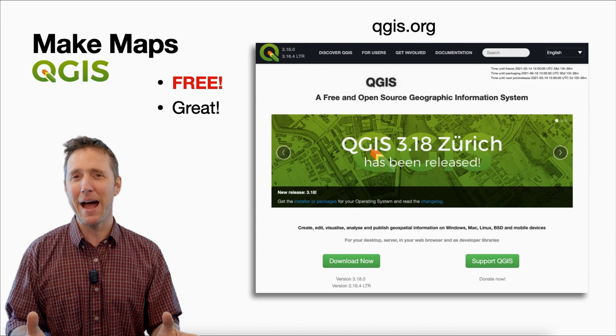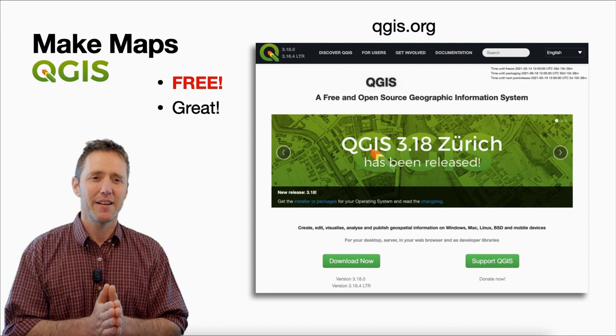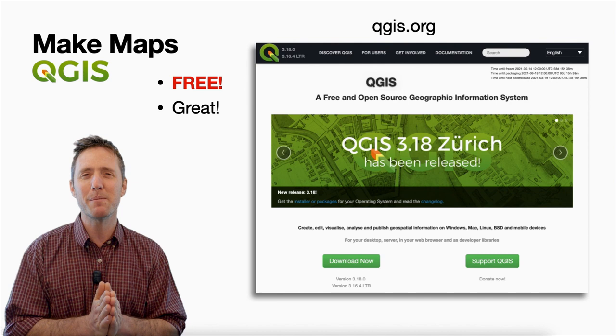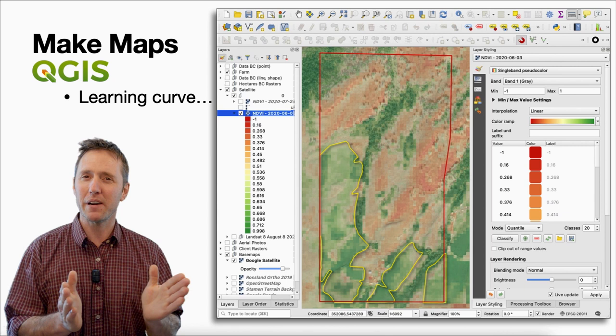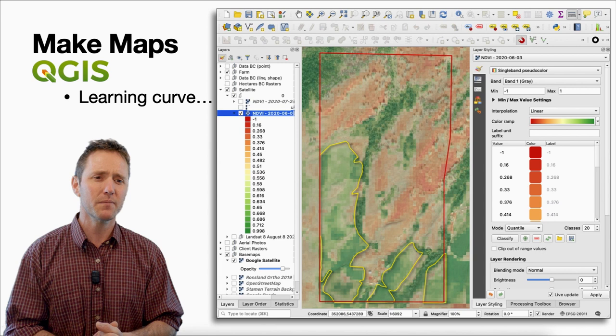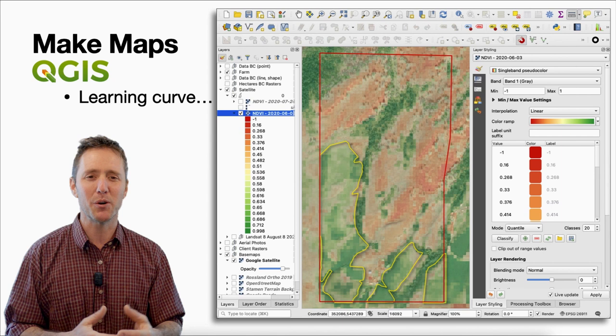Now it's time to make a map. The free way to do this is with QGIS, or Quantum GIS — that's Geographic Information Systems. It's a really fantastic program that has come a long way in the last 20 years; it used to be almost impossible to use, but now it's much more user-friendly and extremely powerful. You can do all kinds of mapping and processing of different data for your farm, but it is a big learning curve. If you're interested in QGIS, feel free to give me a call at the Kootenian Boundary Farm Advisors. It's what I use to upload satellite imagery and turn it into vegetation indices.